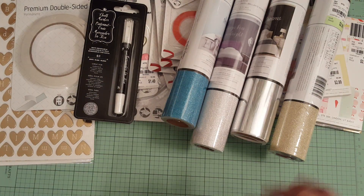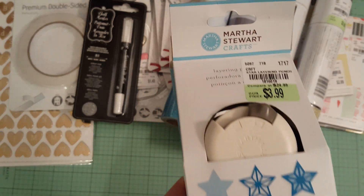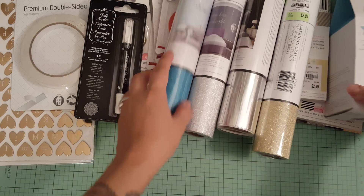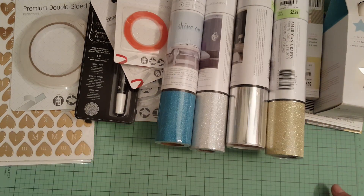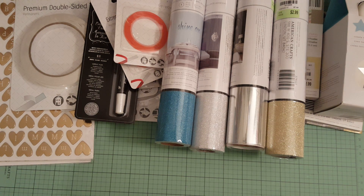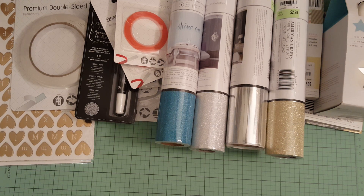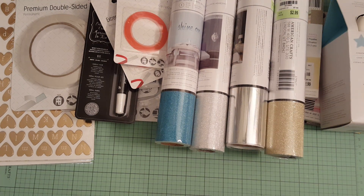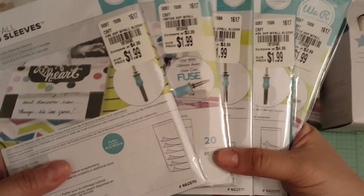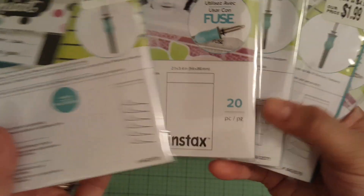They had a few Martha Stewart punches and this is the only one I picked up — it's a star punch and it was $3.99. Some of you heard me say in a previous video that they closed down the Tuesday Morning that's literally down the street from me, so the other one is about 20 to 25 minutes from my house. The store is big but surprisingly didn't have a lot of Martha Stewart items. I did find the We Are Memory Keepers photo sleeves — the 4x4 and the Instax 2x2 sizes — all for $1.99. Those are great for shaker cards.